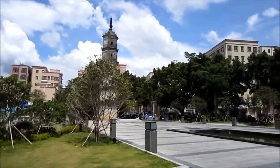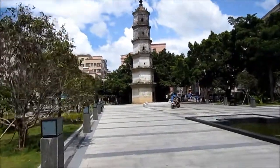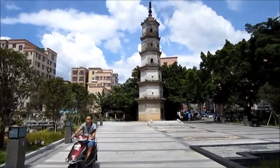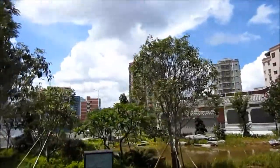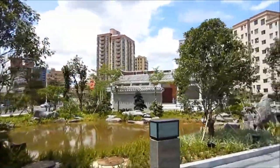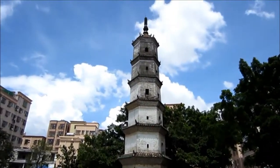The village is home to 64 buildings built during the Ming and Qing dynasty, and 96 buildings built during the period of the Republic of China. It's one of the best preserved ancient villages in Guangdong, and right here in front of me is the Wen Tower.